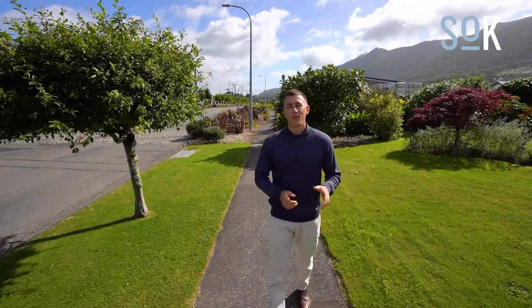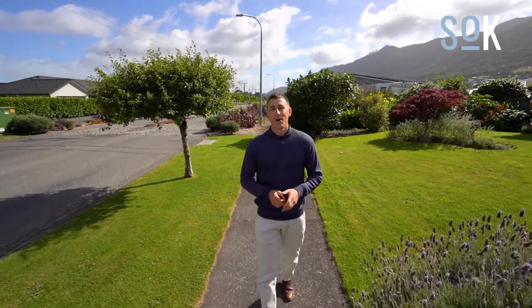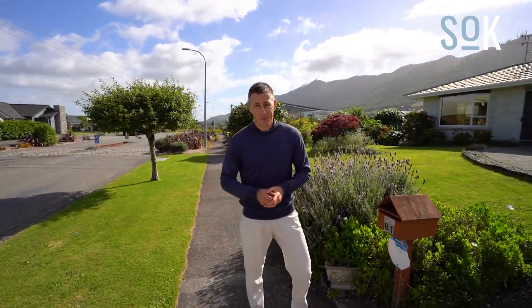Morning folks and welcome back to beautiful Waikanae on the Kapiti Coast. We're here today in the heart of it all at 81 Parata Street in Waikanae. We've got a rock-solid little property that I think with a minimum of effort you could maximize its potential. Let's go have a look.